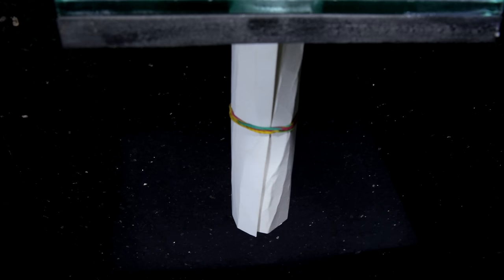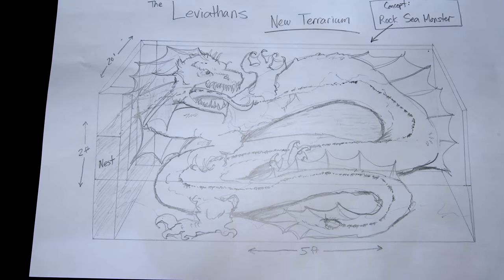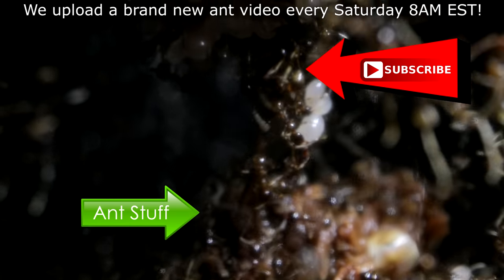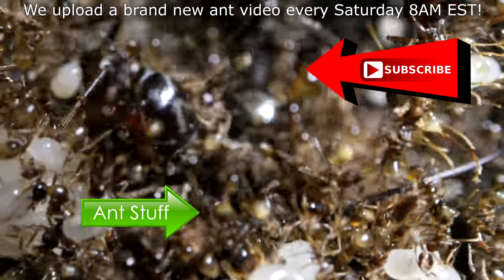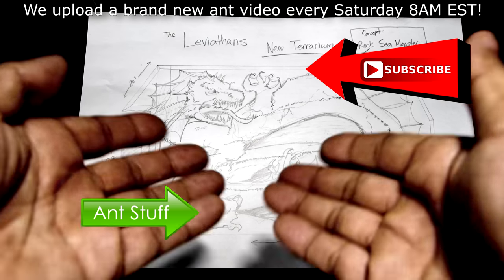Wait for it! So, what do you guys think? Hope you can subscribe to the channel as we upload every Saturday at 8AM EST. Please remember to like, comment, share, and subscribe if you enjoyed this video to help us keep making more. It's ant love forever!